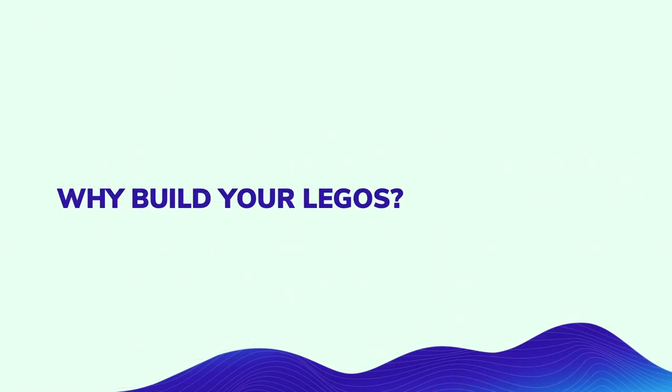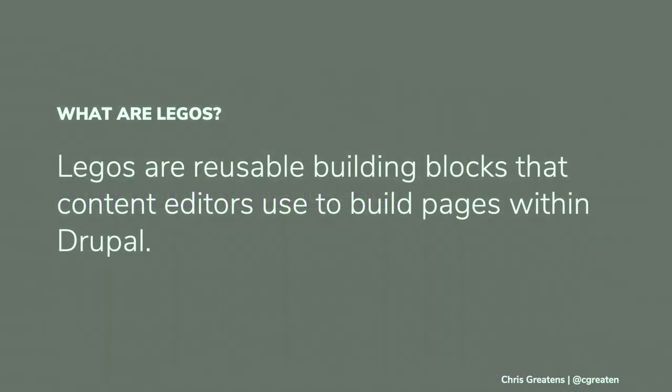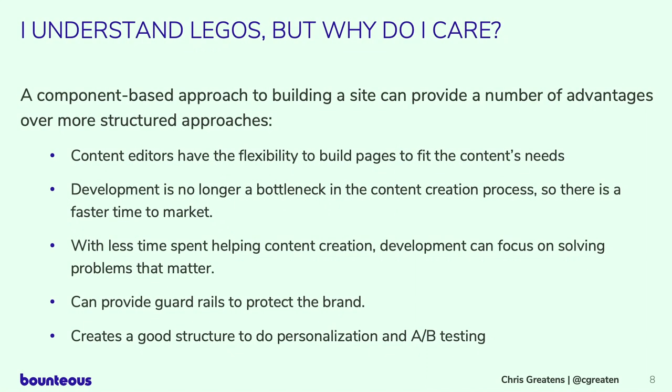Why should we be building Legos? Before we jump ahead, we should agree on the definition of a Lego. I went to a really nice talk this morning about web components — I'm not going to talk about those here. What I'm really focused on are the reusable building blocks that our content editors are going to use to build Drupal pages.